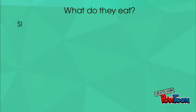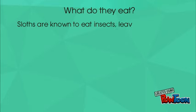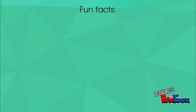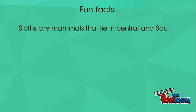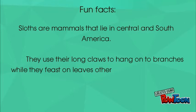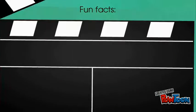What do they eat? Sloths are known to eat leaves and fruits. Fun Facts: Sloths are mammals that live in Central and South America. They use their long claws to hang on to branches while they feast on leaves other animals can't reach.